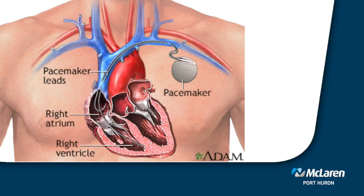Pacemakers are devices that send small electrical impulses to activate the heart muscle, and these are used mostly when the heart is slower. It consists of a battery that goes under the skin and a wire that is threaded through the veins into the heart.